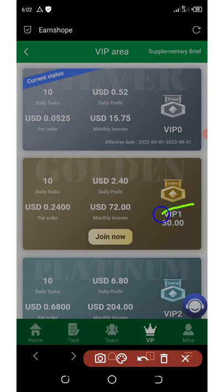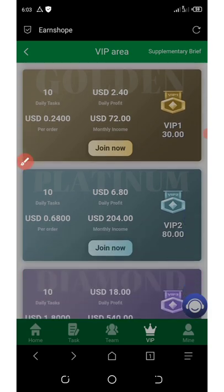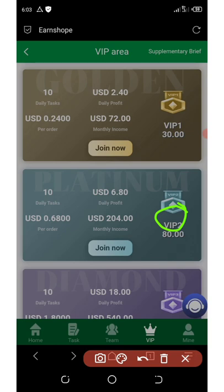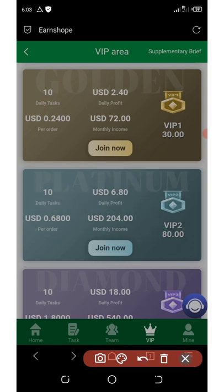For VIP One you need at least 30 dollars. You'll earn a daily profit of 2.4 dollars and 72 dollars monthly income, with 10 tasks per day and 24 cents per order. For VIP Two you need at least 80 dollars. You earn a daily profit of 6.8 dollars, 204 dollars monthly income, 68 cents per order, and 10 tasks per day.